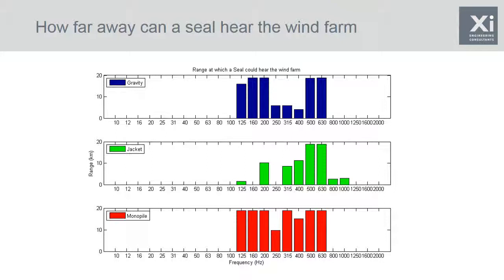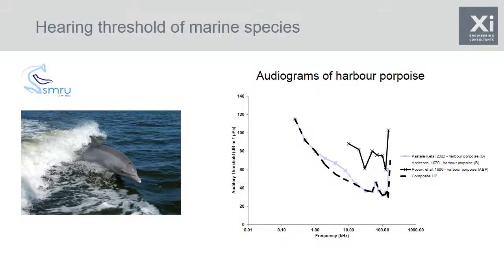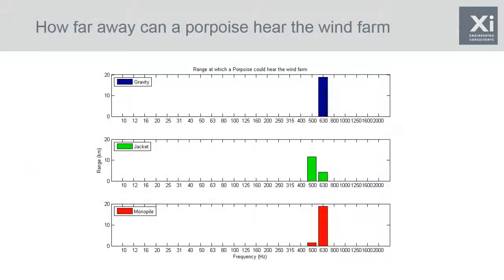Outside of that band, the seal would need to be within around 2 to 10 kilometres to detect a jacket wind turbine. We can do the same using an audiogram for a harbour porpoise, which detects much higher frequencies and has poorer hearing below 10 kilohertz than the seal. Because it can't hear those low-frequency tones, it won't be able to detect any of the wind farms on any foundation type below 400 hertz. It will however detect turbines at around 500–630 hertz — that 630 hertz relates to gear meshing. It can detect a monopile at quite large range, similarly for a gravity base, while for a jacket it would need to be within around 10 kilometres.